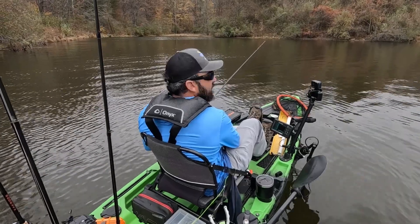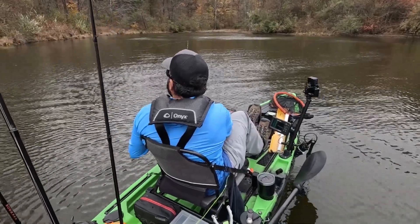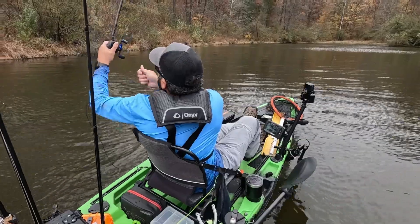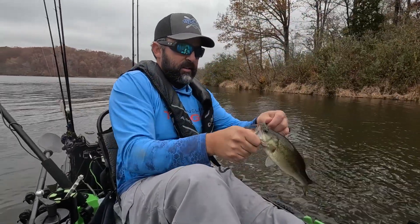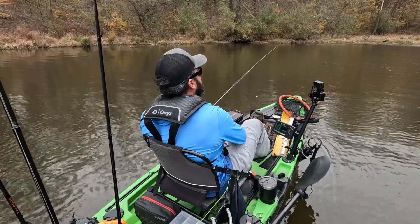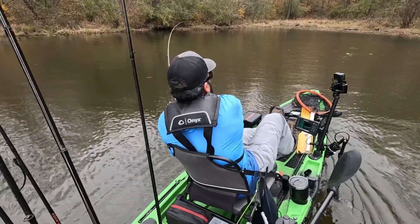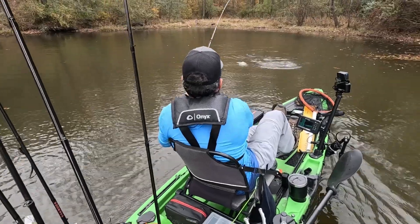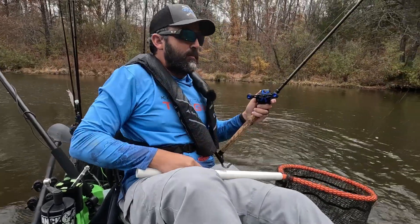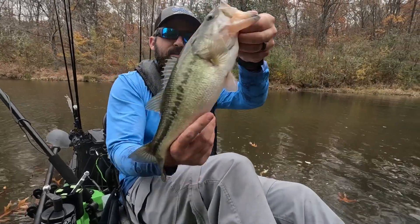It's going to be a shad bite definitely in here. There's a fish — another small one. So that's two fish kind of up tight at the bank, so we're going to stick with that pattern. Just a little bitty one. There's another fish. A little bit better. Look at that fat rascal. Going to get a measurement on that one.